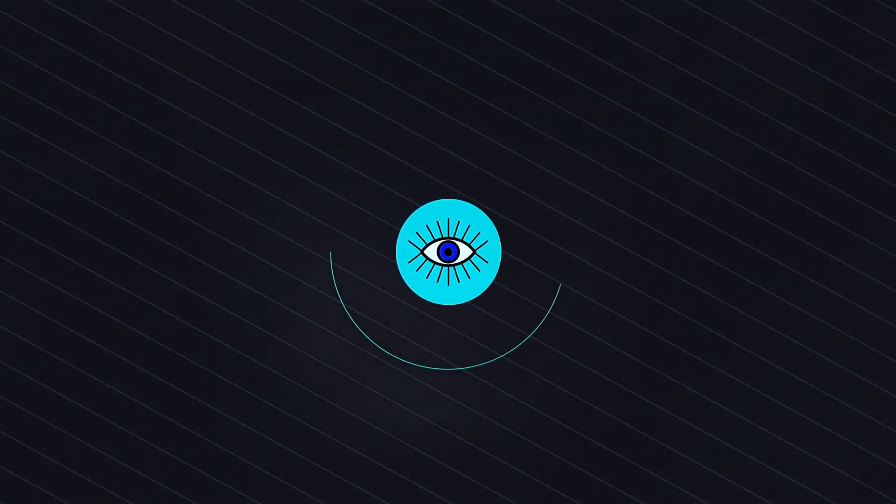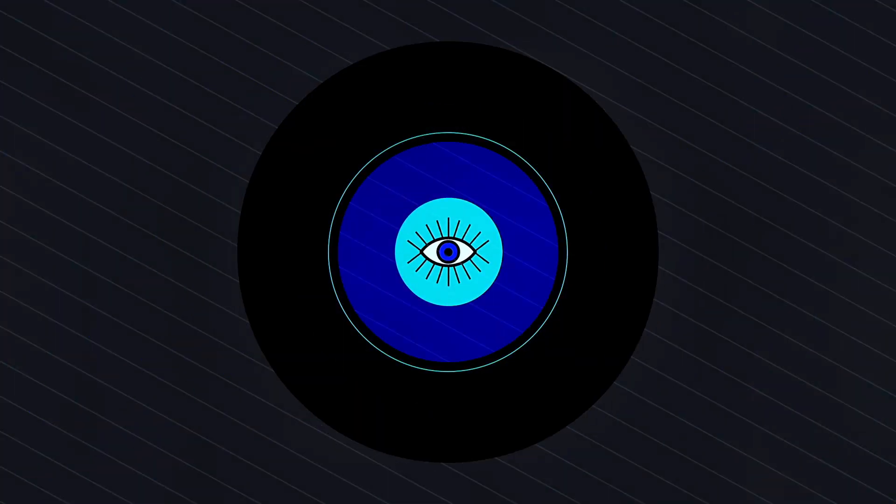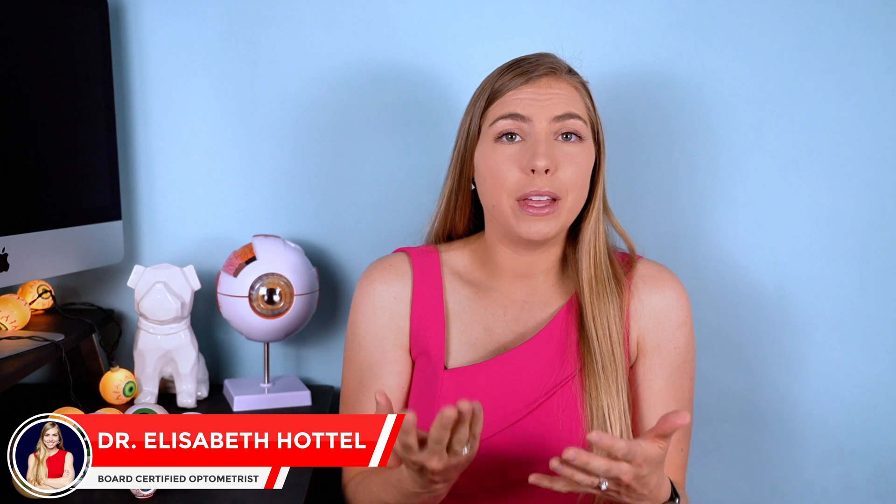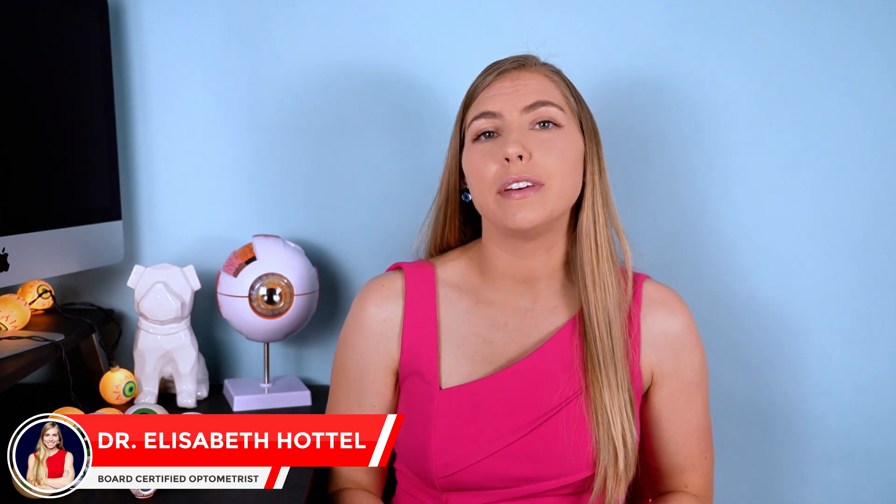Be sure to subscribe so you don't miss the next video where I talk about what's going on inside. Though not technically changes to the eyes themselves, changes to the surrounding tissue, namely the eyelids, can still have an effect on the eyes, ocular health, and even vision. So changes in eyelid structure shouldn't be ignored.